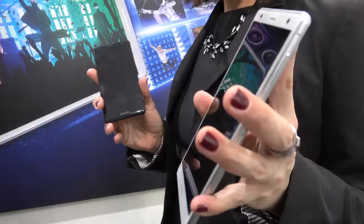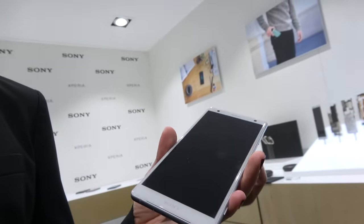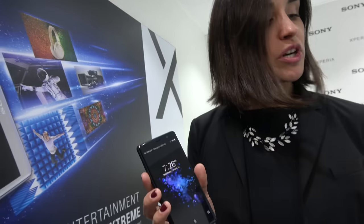We're here at Mobile World Congress 2018. I'm Diana Hernandez, product planning for London in Sony Mobile. This is the XZ2 and the XZ2 Compact — our new flagship and our new premium flagship. We're unveiling this at Mobile World Congress with a lot of Sony technology packed into it.